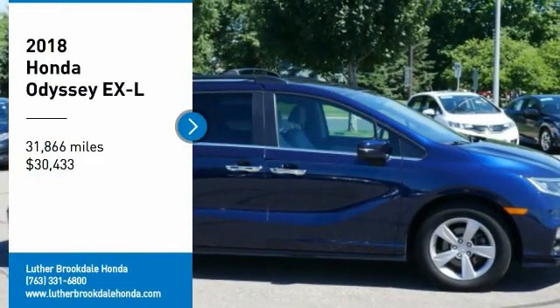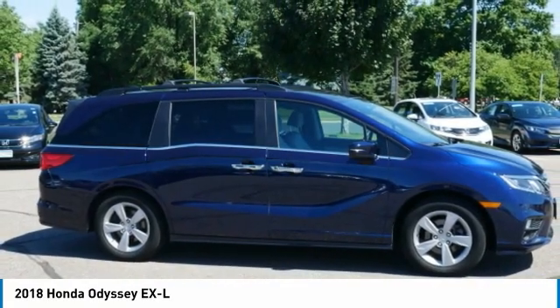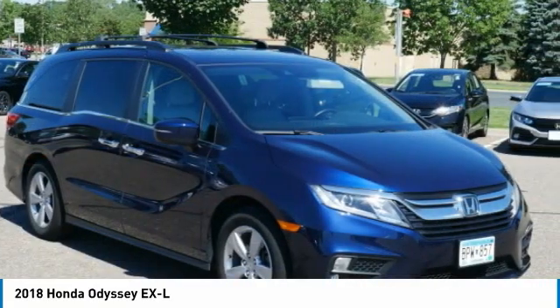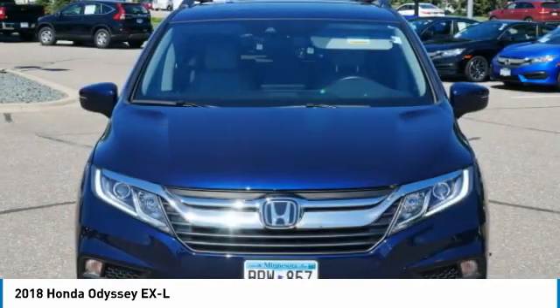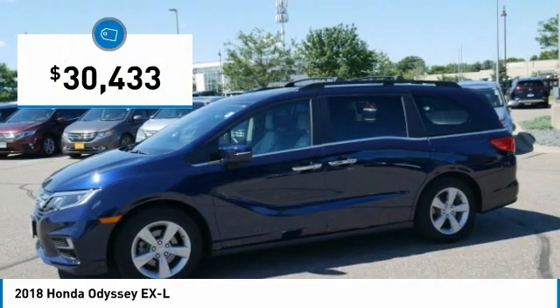Take a ride in the 2018 Odyssey. The Honda Odyssey is a showcase of distinguished style, captivating technology, and advanced safety features. A must for all families and is priced below $35,000.